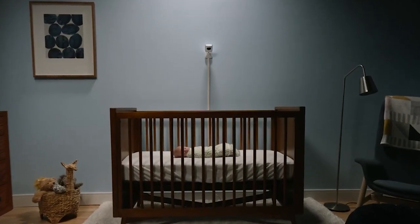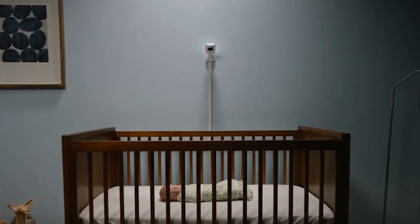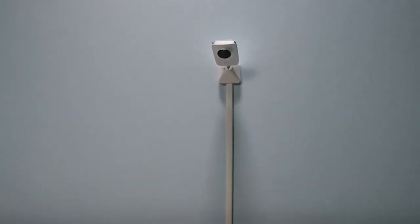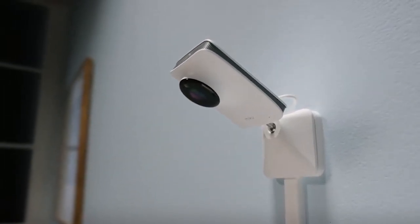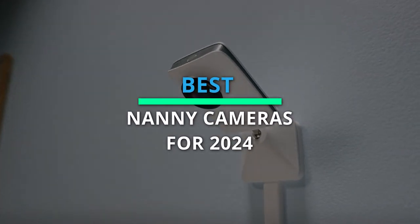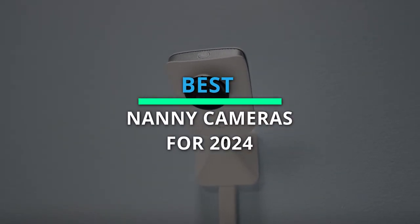Welcome everyone! Are you on the lookout for the ultimate peace of mind when it comes to keeping an eye on your loved ones? Look no further. In today's video, we're diving into the realm of cutting-edge technology with our comprehensive guide to the best nanny cams of 2024.